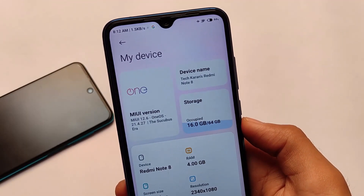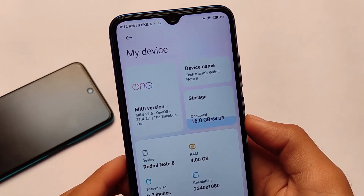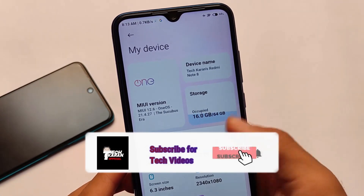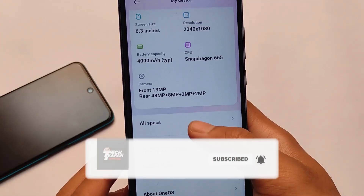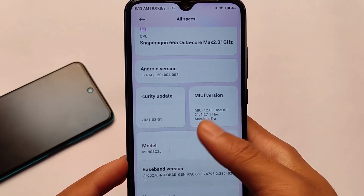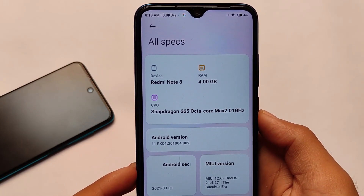What is up everyone, this is Karen here, welcome back to Tech Karen YouTube channel. MIUI 12.6, also known as One OS, version 21.4.27 beta is here. It's available for some devices including Redmi Note 8, Redmi Note 9 Pro, and Poco X3.